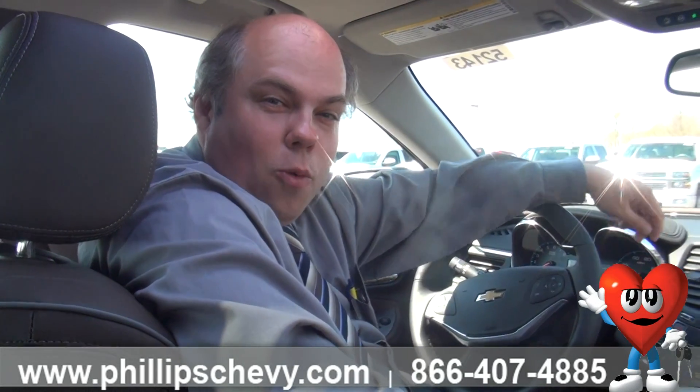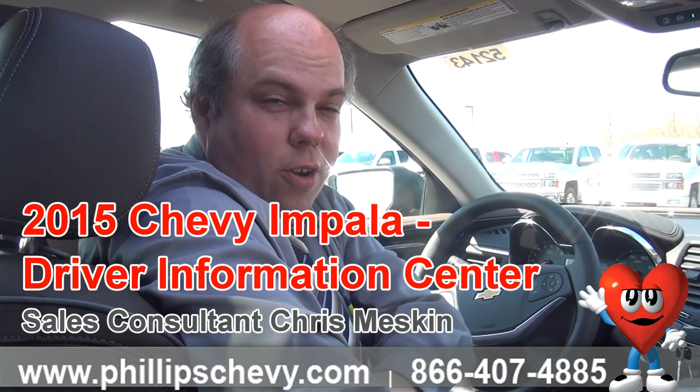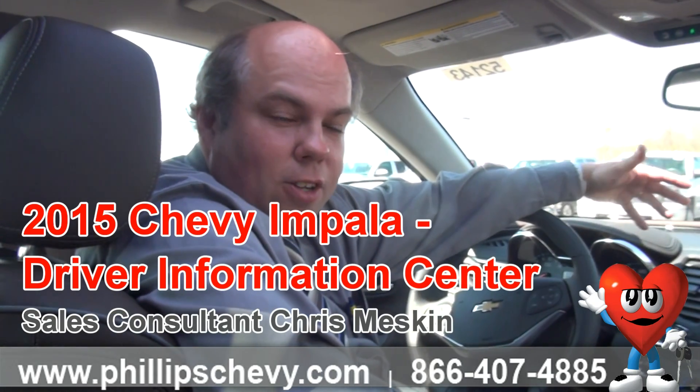Hi, I'm Chris with Phillips Chevy in Frankfort. We're the number one Chevy dealer in Illinois. Why? Because we have great selection, great prices, great value, wonderful service. Part of that service is a very knowledgeable staff that can share knowledge on any vehicle with you.